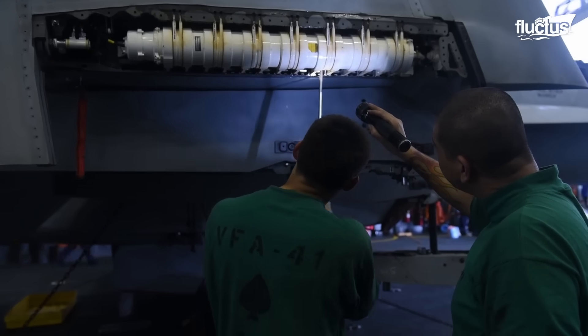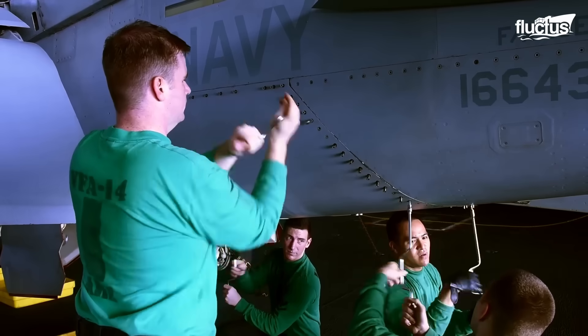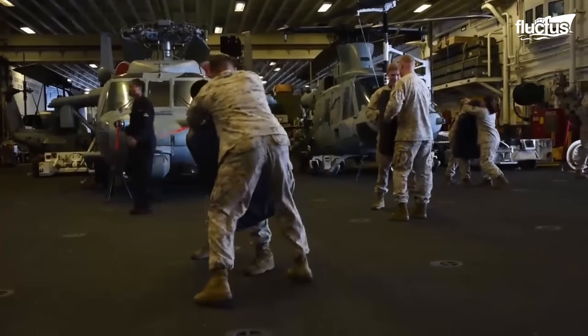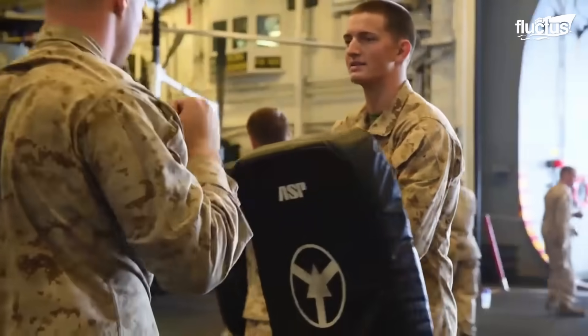The hangar bay also serves as a garage where scheduled inspections and maintenance are carried out. More than this, there are several activities that are done in this area, including serving as a field for special types of sports for the sailors.